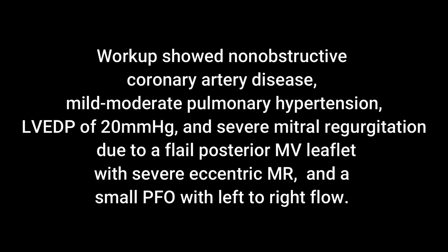She also had an increased left ventricular end-diastolic pressure and severe mitral regurgitation due to a flailed posterior mitral valve leaflet, as well as a small patent foramen ovale with left-to-right flow.